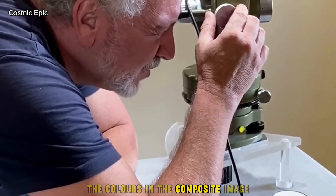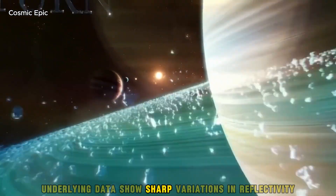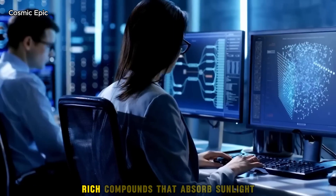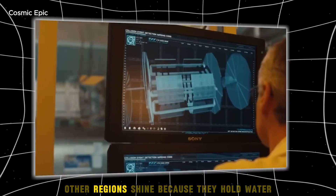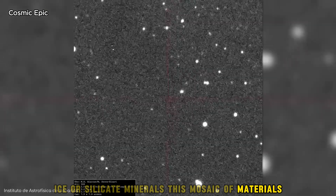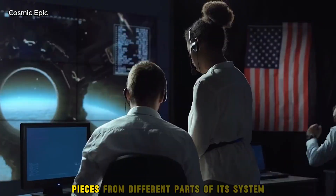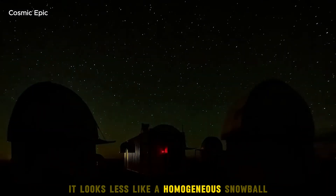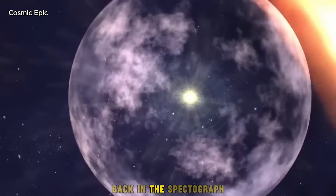The colours in the composite image are not simply visual choices. Underlying data show sharp variations in reflectivity across the surface. Some patches look coated with carbon-rich compounds that absorb sunlight and appear dark in the infrared. Other regions shine because they hold water ice or silicate minerals. This mosaic of materials paints a story of gathering and loss — a body that collected pieces from different parts of its system before being thrown free. It looks less like a homogeneous snowball and more like a geological quilt.